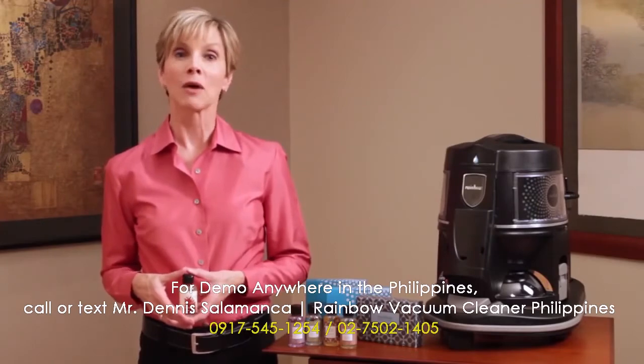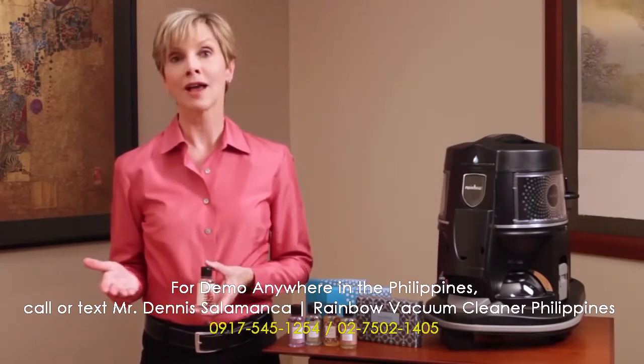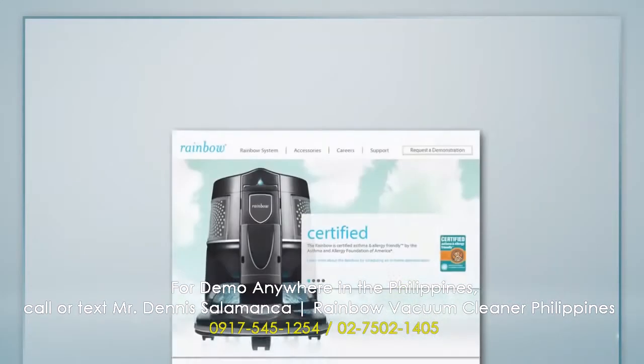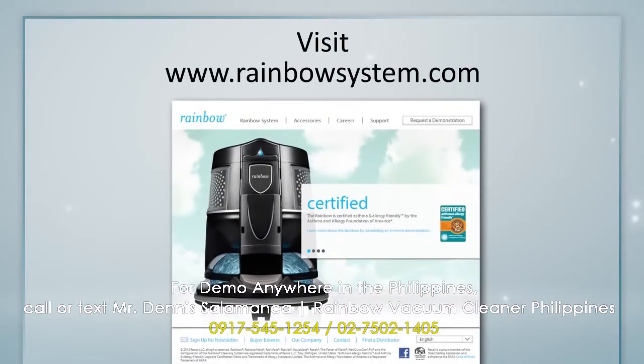For more information about Rainbow fragrances or other products or accessories, refer to your owner's manual. And make sure to check out all the information and helpful videos at rainbowsystem.com.